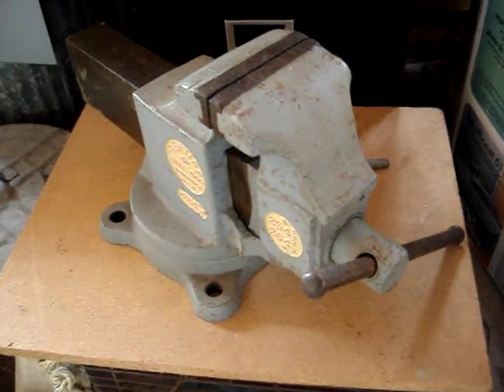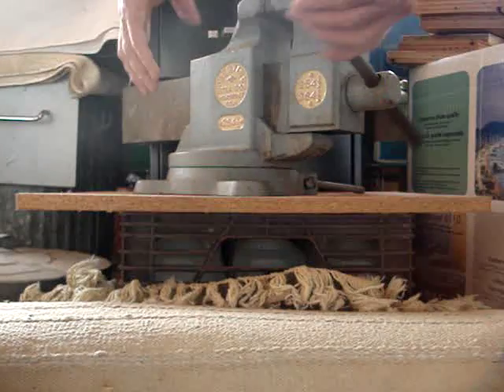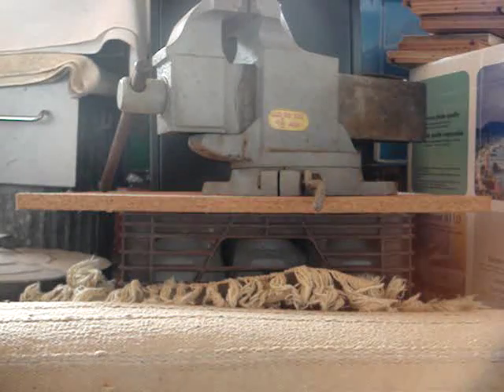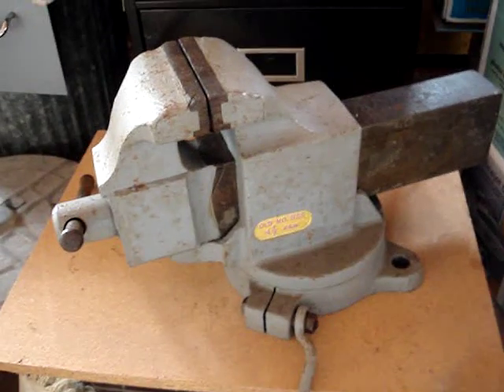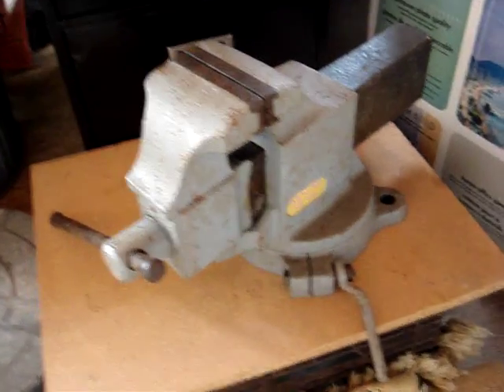Let me pick it up again — there it is, this is what it looks like from a different view. Now I'm turning it a little more. There's the other side of this thing. This thing is quite a monster — it weighs plenty.